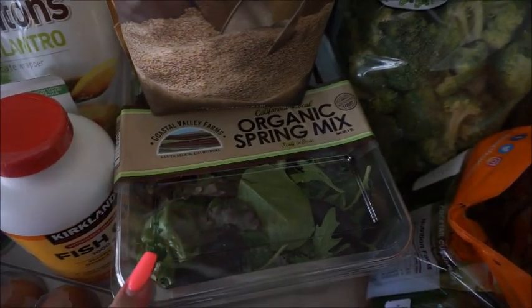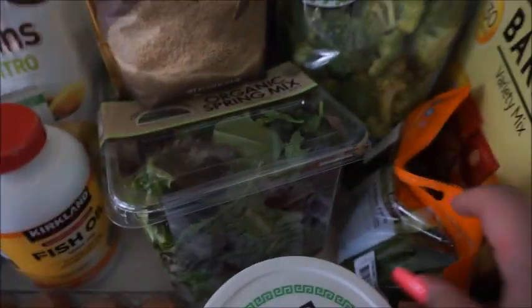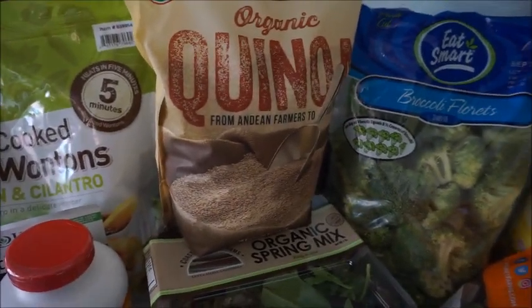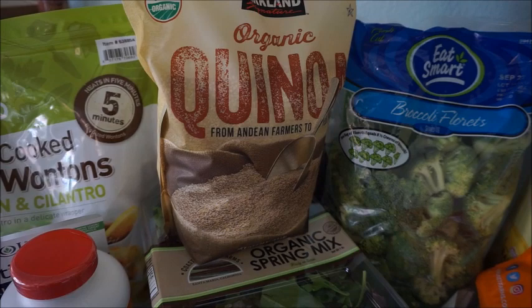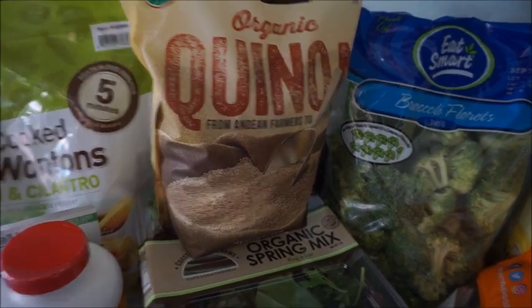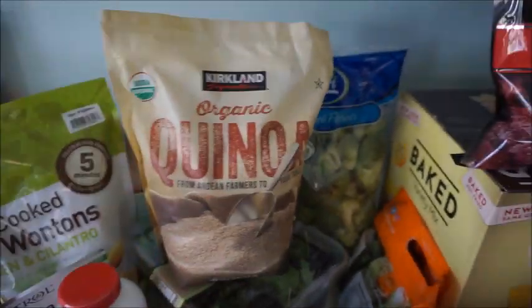Next, I got this organic spring mix — just a big container of it — also $3.99. I think that's a really good price. Next, a big old bag of organic quinoa — $9.49, and it is a four-and-a-half pound bag. I think that's a really good price compared to the market. Great bang for your buck.